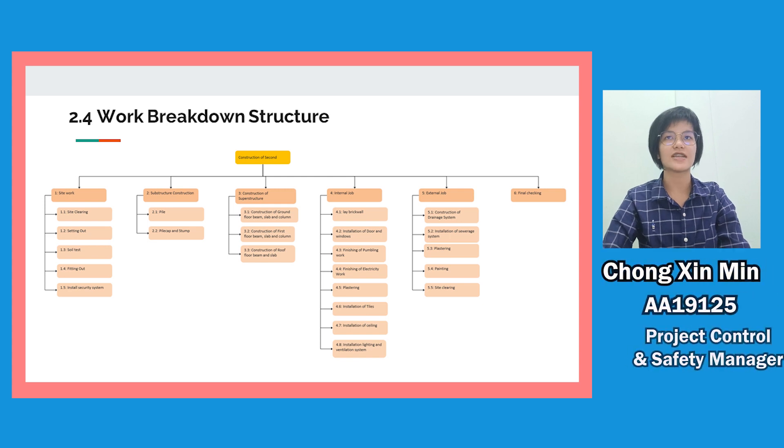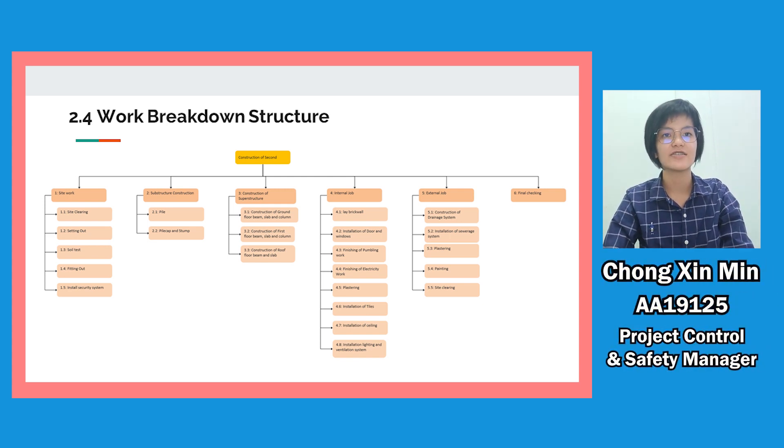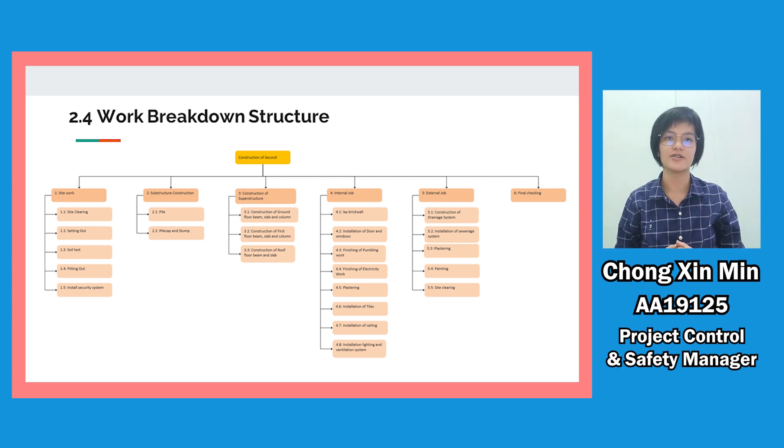Let me explain the Work Breakdown Structure, or WBS. WBS is a tool that breaks work into smaller tasks to make the project more manageable. First is site work, which includes site clearing, setting up, soil test, fitting out, and installation of a security system. After site work, we proceed with substructure construction, including construction of pile cap and stump. After that, we proceed with superstructure construction, which includes construction of ground floor beam, ground floor slab, and ground floor column.